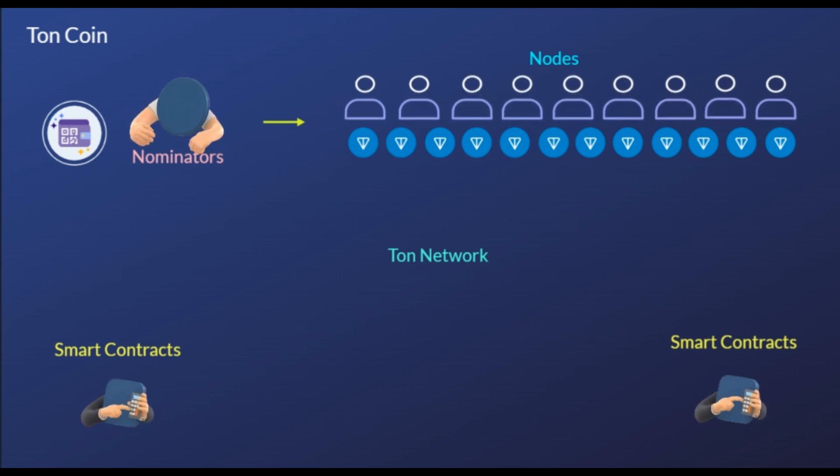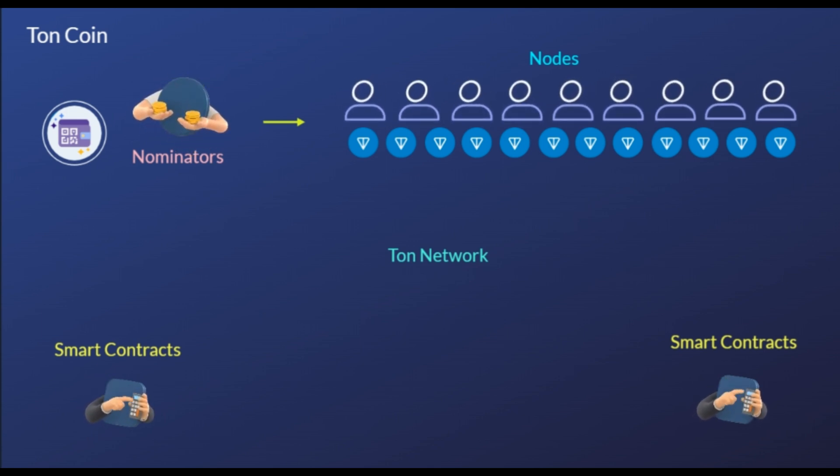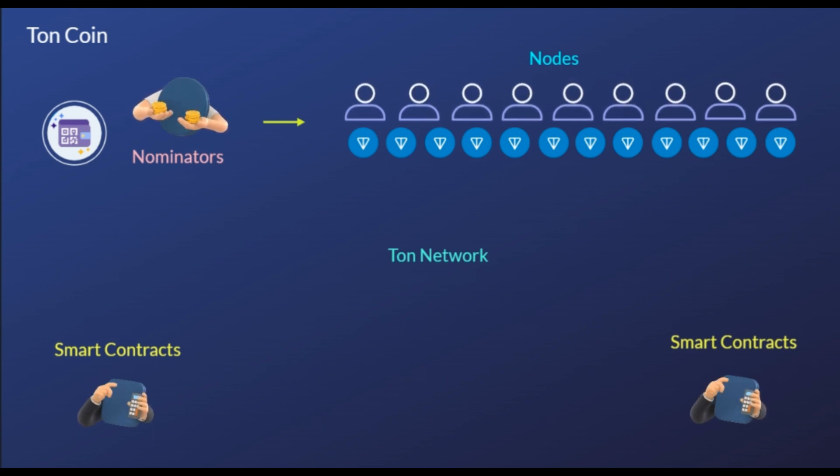To lend tokens, a nominator needs to join a pool and stake their assets. Both nominators and validators are managed using smart contracts, adding an additional layer of security.